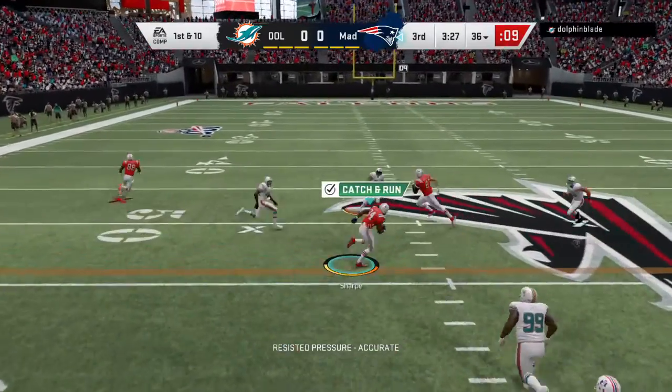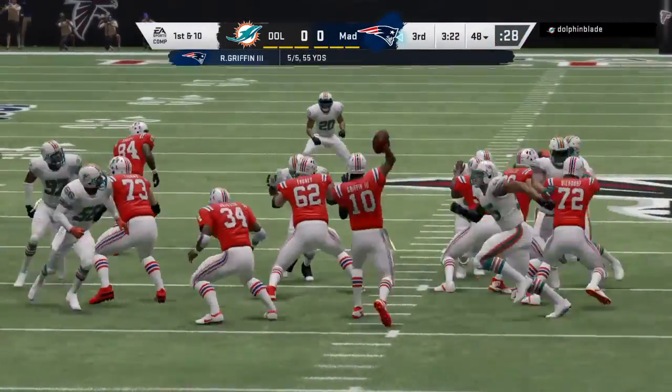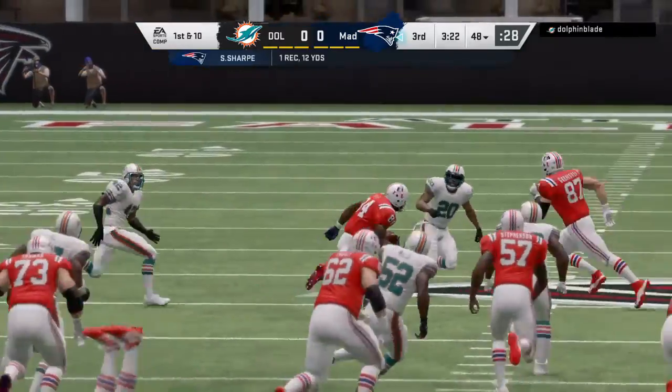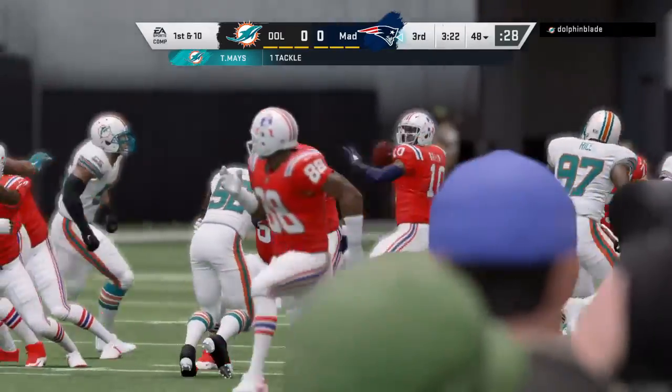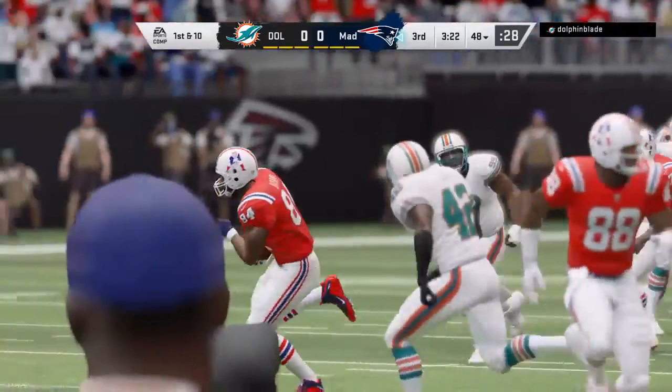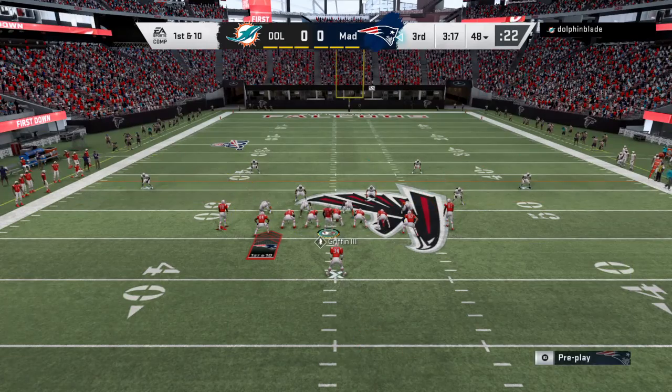Throwing down, Griffin on first down. He's got his man sharp — complete. And he slips up past the 45 before being tackled. That'll be a New England first down, a gain of 12. Back-to-back good plays — the guys have him on the move on first down.